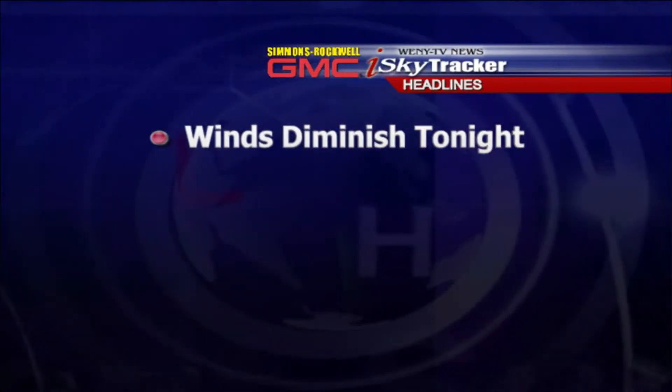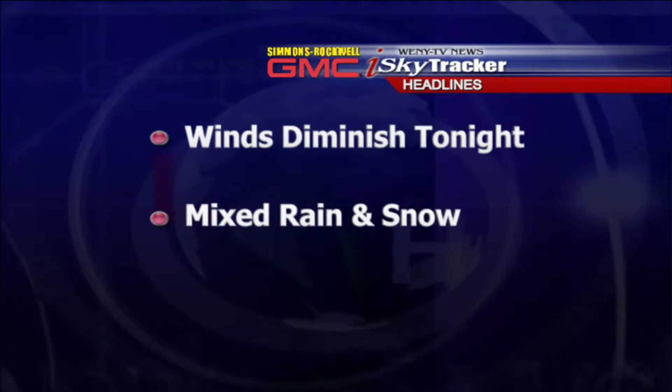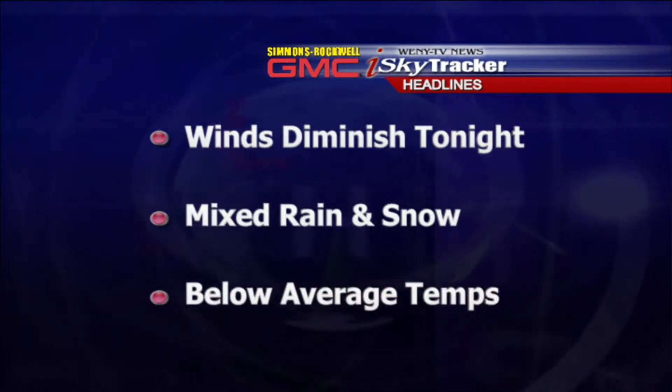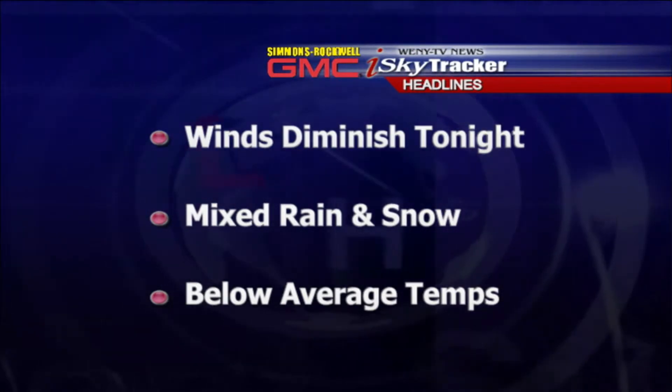Here are our weather headlines for tonight. We are calling for mainly clear skies at least to start tonight, with winds gradually diminishing. We had a peak wind gust up to 41 miles an hour this afternoon. Mixed rain and snow showers are heading our way tomorrow in advance of an approaching cold front, and that'll mean below-average temperatures unfortunately for the weekend, but not all that bad.